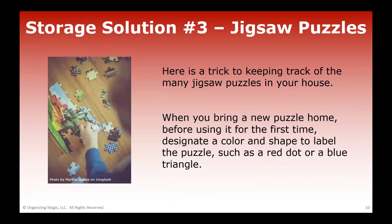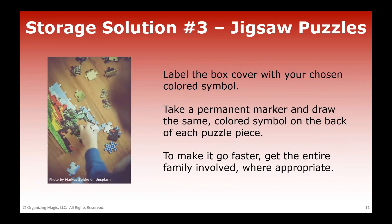Our third storage solution is regarding jigsaw puzzles — I'm talking about kid-friendly puzzles of maybe 20, 30, 50, up to 100 pieces. When you bring a new puzzle home, before you use it for the first time, pick a color and a shape to label the puzzle and its pieces. You might make a red circle or a blue triangle. Label the box cover with your symbol in color, and with a permanent marker, mark the back of each piece with the same color and symbol. That way, if pieces get mixed up with another puzzle, it's easy to figure out where they should return to.